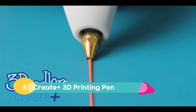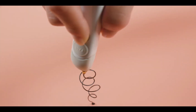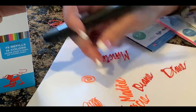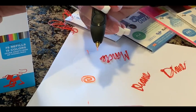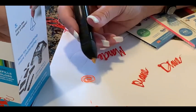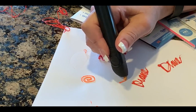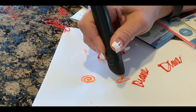Imagine holding a pen that can add a whole new dimension to your sketches. Introducing the Create Plus 3D printing pen by 3Doodler. This extraordinary pen allows you, or your child, to breathe life into your artistic visions. With its low-heat, non-toxic plastic extrusion, you can draw and design in thin air, watching as your creations solidify before your eyes. The Create Plus 3D printing pen is not just a tool — it's a gateway to a world where imagination knows no bounds.